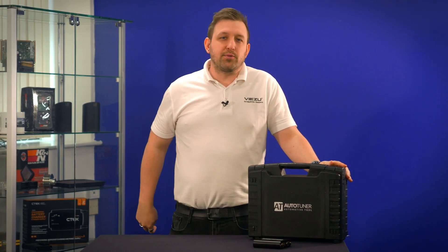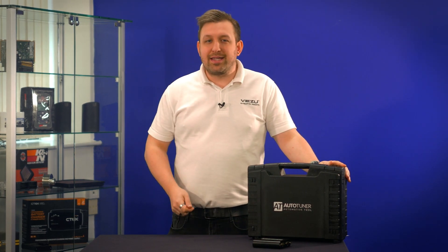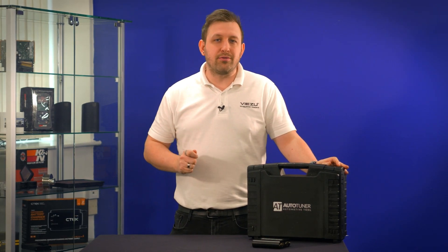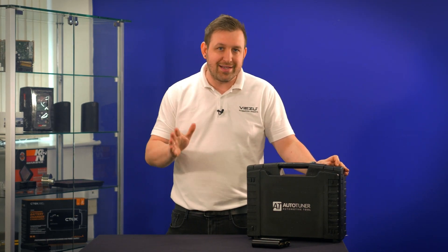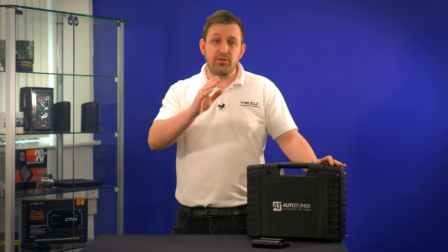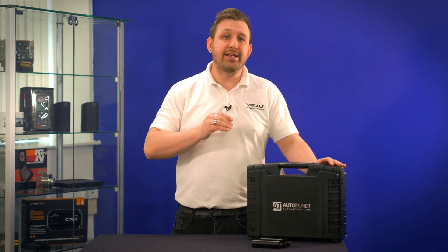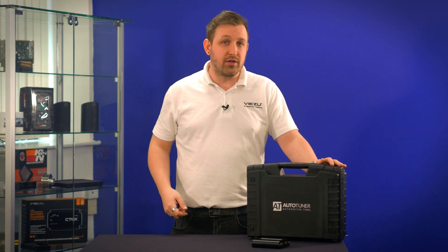AutoTuner is definitely seen as one of the new kids on the block. Having only been released in 2019, it became very popular with tuners around the world, initially because of its ability to access some BMW and Mercedes through OBD tuning — a feature that wasn't available on many other devices. AutoTuner also has no yearly license fees, reducing the running costs for you. And just like the KES3, it's an all-in-one tuning tool, giving you boot, bench, and OBD all in the same device.